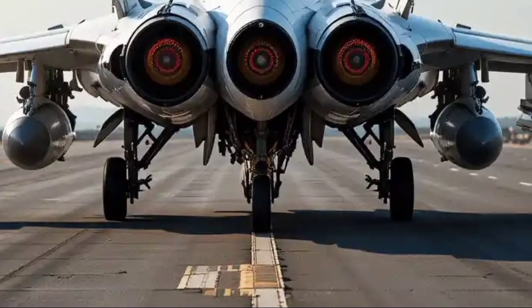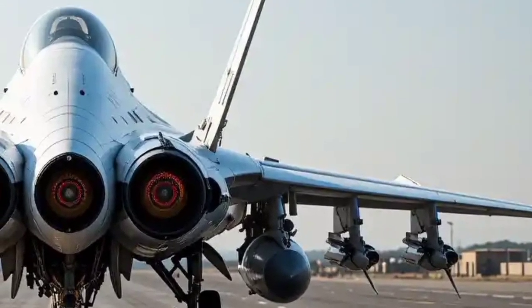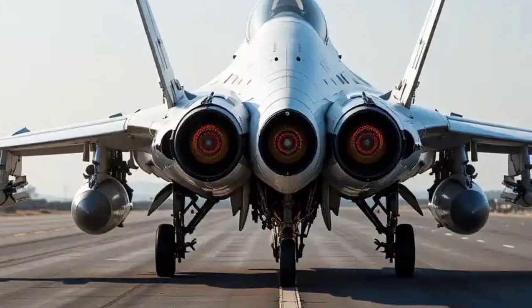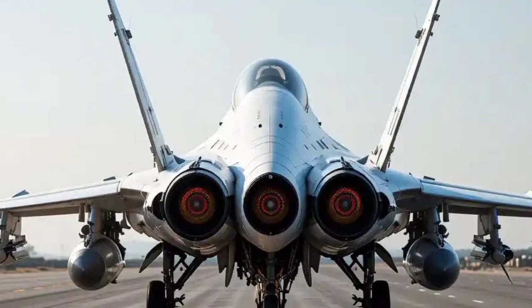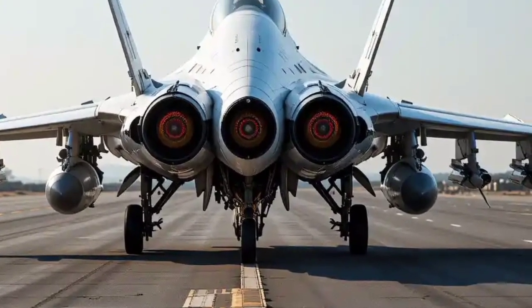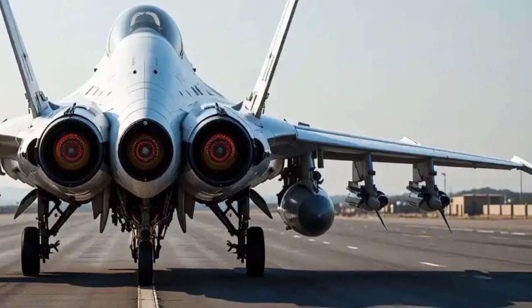It's equipped with an advanced electronic warfare suite, including radar warning receivers, countermeasure dispensers, and jamming capabilities. The radar system is also a significant leap forward — the aircraft will use an AESA (active electronically scanned array) radar, which offers superior target tracking and engagement capabilities over longer distances.